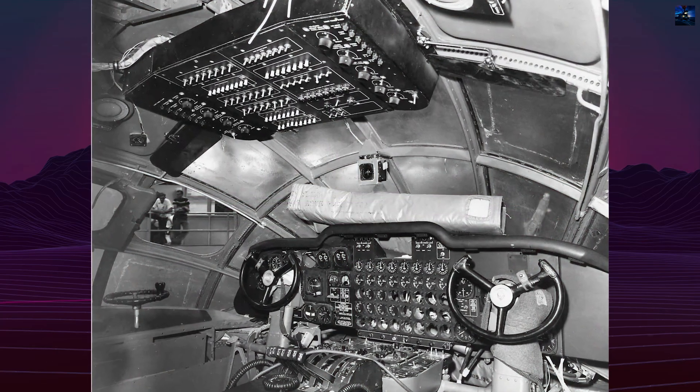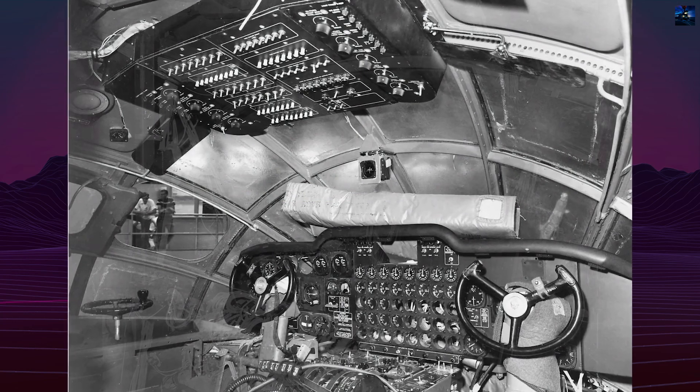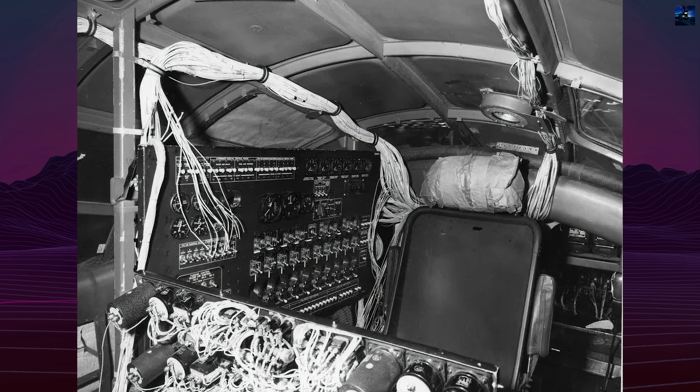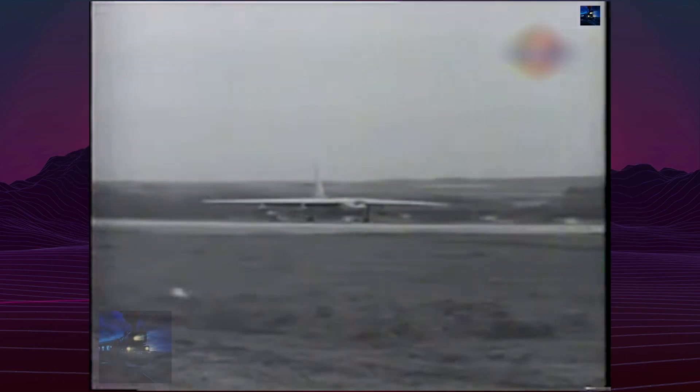Performance goals included a top speed of 880 kilometers per hour and a service ceiling of 16,700 meters. Defensive armament was minimal — only one remote-controlled twin-gun tail turret with radar sighting.